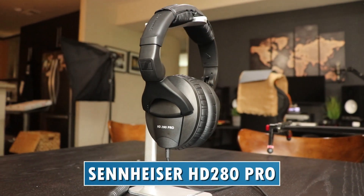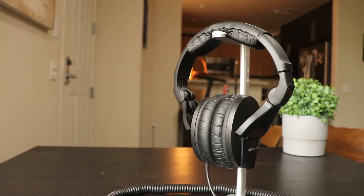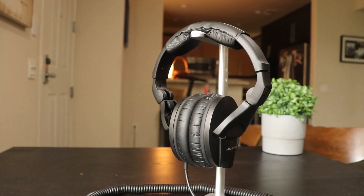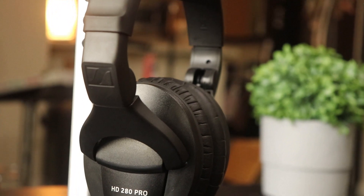The next headphones are the Sennheiser HD 280 Pros, retailing for around $99. In terms of build quality they aren't amazing — still quite plasticky and won't last more than two or three years without good care. But comfort-wise they feel very good; the cushion on the earmuffs is really nice and soft, and you could wear these for at least an hour without irritation. In terms of frequency response, they aren't amazingly flat — there's a slight bass enhancement — but the sound is really clean.